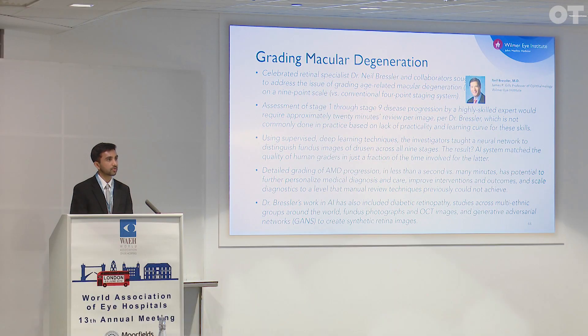Grading of age-related macular degeneration historically required a skilled vitreo-retinal specialist to spend about 20 minutes per image to get a good read and assessment on image quality and disease staging. Now artificial intelligence through deep learning techniques is able to replicate that in a much quicker fashion, and with a degree of precision that replicates that of human experts. The algorithm they've developed achieves this grading within a fraction of a second compared to 20 minutes or more for an experienced expert.